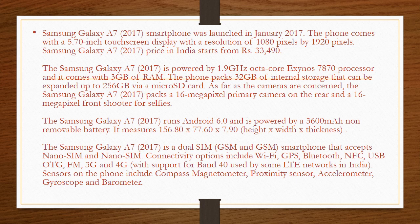The Samsung Galaxy A7 2017 runs Android 6.0 and is powered by a 3600mAh non-removable battery. It measures 156.80 x 77.60 x 7.90 — height x width x thickness.